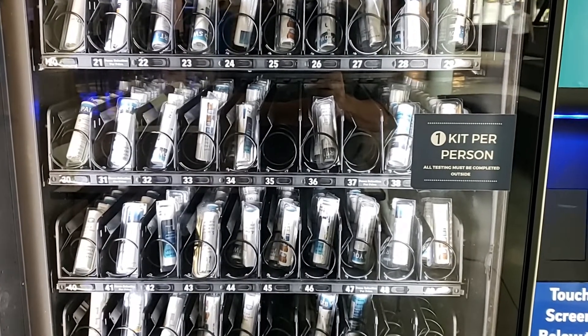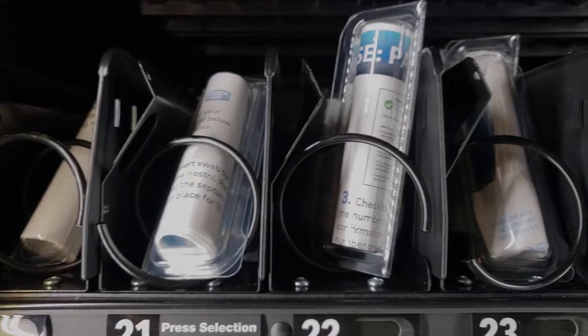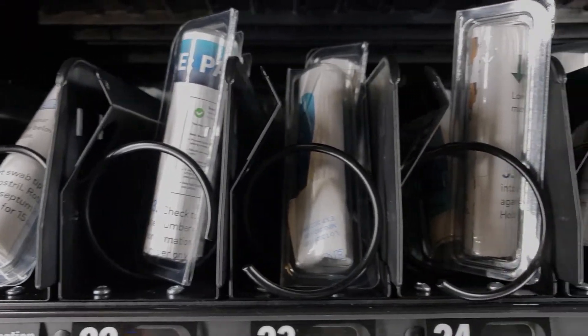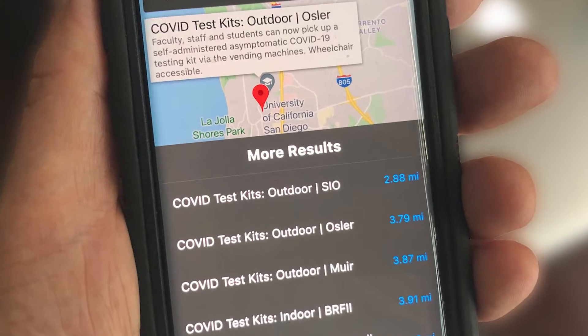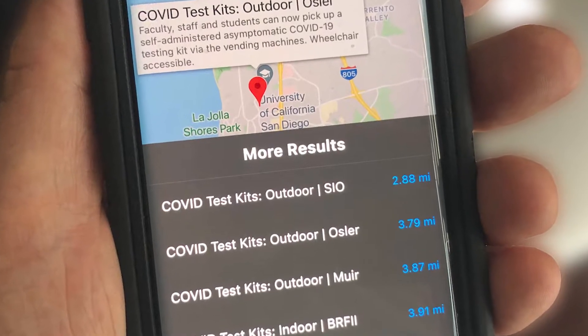You can pick up a COVID-19 self-administered test kit from any campus vending machine 24 hours a day, 7 days a week. Find vending machine locations in the UC San Diego app.